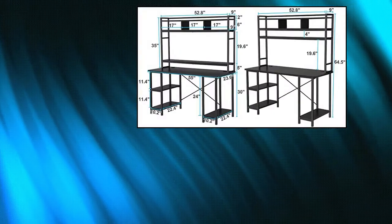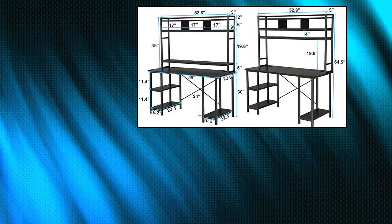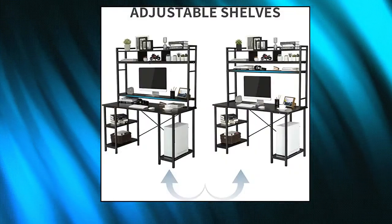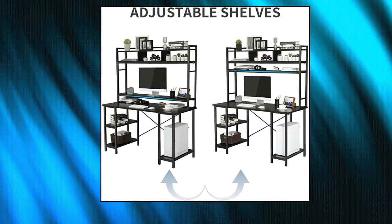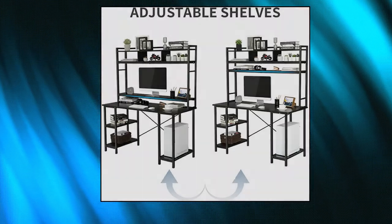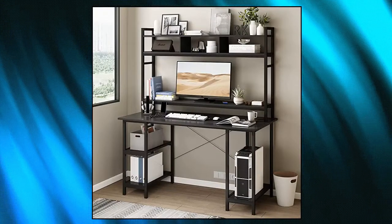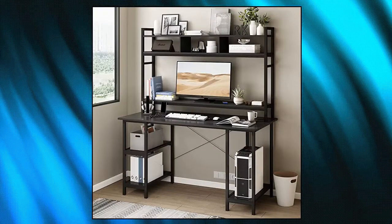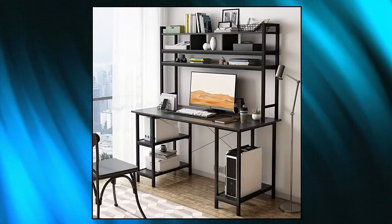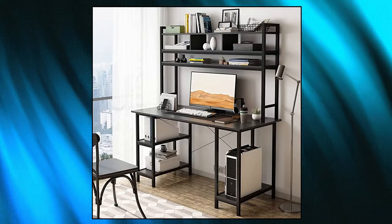Sedeta computer desk with hutch and monitor shelf. This multifunctional desk creates a versatile workstation that'll meet all your needs with this all-in-one office desk with hutch shelf, monitor riser, storage bookshelves, and CPU stand. Use this computer monitor riser to easily raise your monitor to just the right height, reducing back and neck strain and pain. It can also be adjusted upwards.